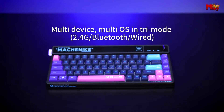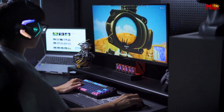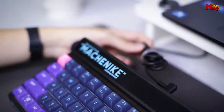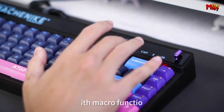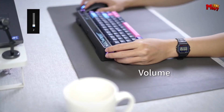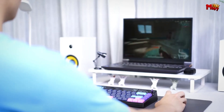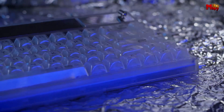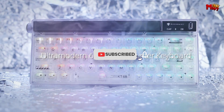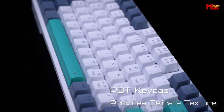For RGB lovers, the KT68 offers 20 preset RGB effects plus dynamic RGB that dances to your music, adding a vibrant touch to your setup — and the premium PBT keycaps are perfect for showcasing these effects. Pros: retro typewriter design, hot-swappable switches, smart screen, dynamic RGB effects. Cons: battery life, price. Don't forget to like, subscribe, and hit that notification bell for more tech reviews and updates. Thanks for watching, and we'll see you in the next video.